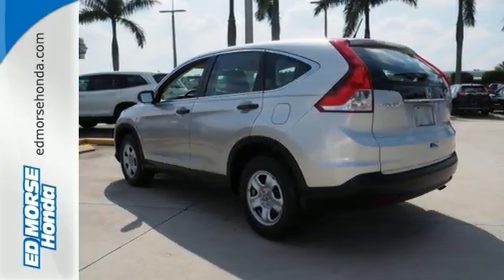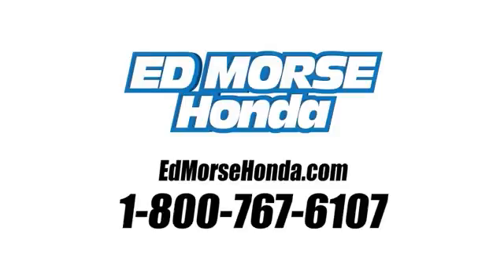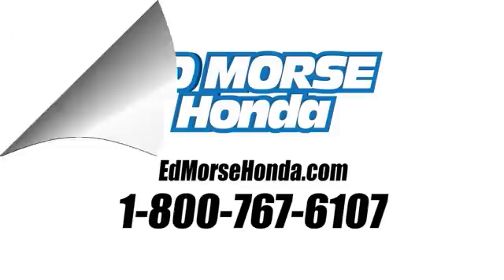Come in for a test drive today. Call us today at 1-800-767-6107. For value and for service, it's Edmarsh.